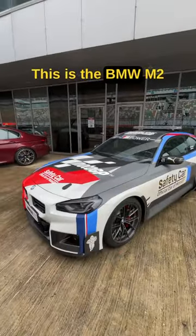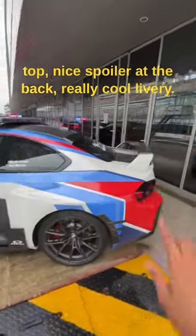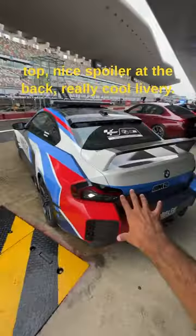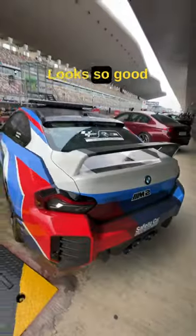This is the BMW M2. It's got the safety car lights on top, a nice spoiler at the back, a really cool livery, and check out these exhaust tips — looks so good.